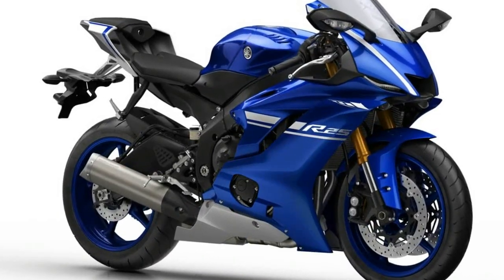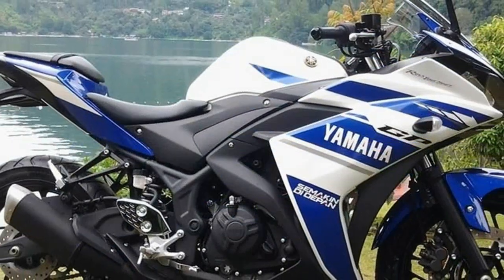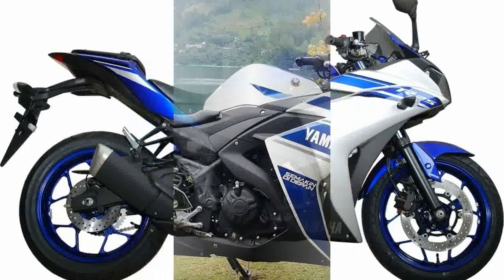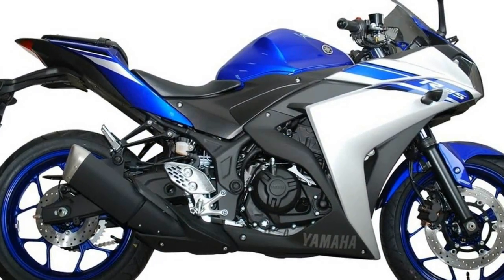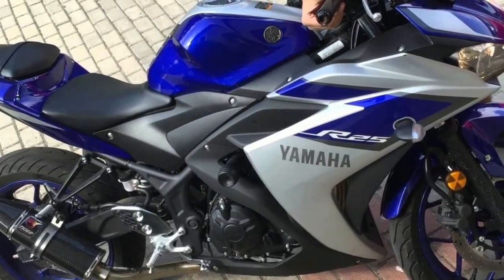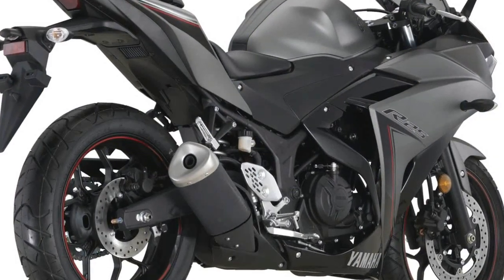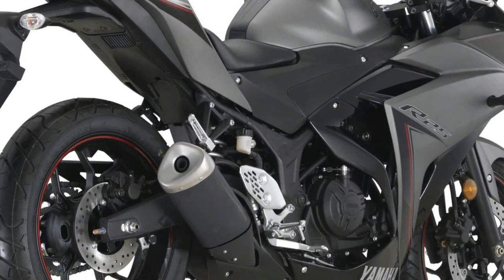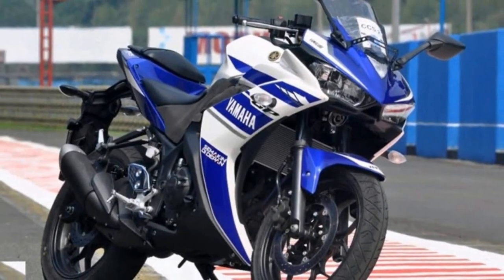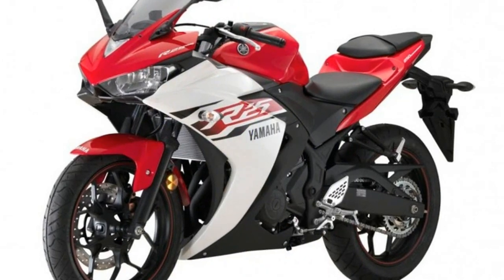Yamaha unveiled the much-awaited 250cc bike at the 43rd Tokyo Motor Show on November 20, 2013, dubbed as Yamaha R25. It was in the concept stage, but the company has now officially unveiled the production version, which will be sold as the YZF R25. The unveil event took place in May 2014 in Indonesia, and the company hinted at launching the R25 in India and other southeastern countries by 2015.